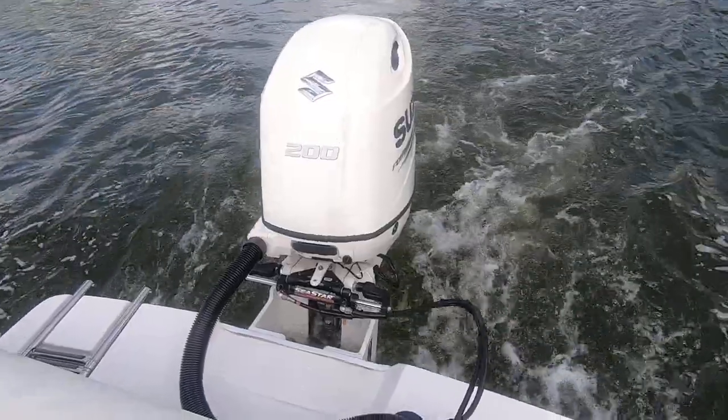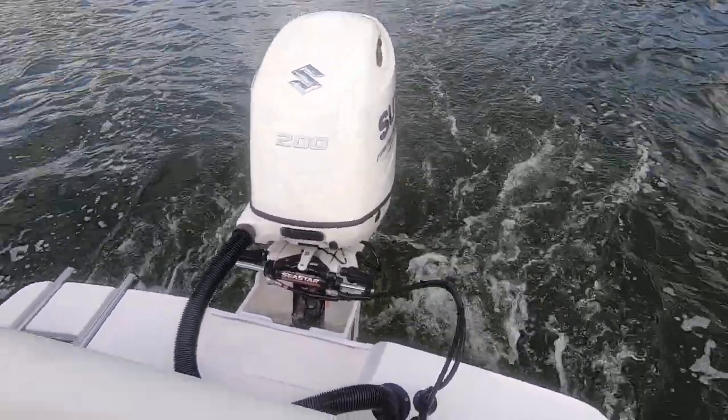Powered by a Suzuki 200 with hydraulic steering. Like I said, only 10 hours on it.